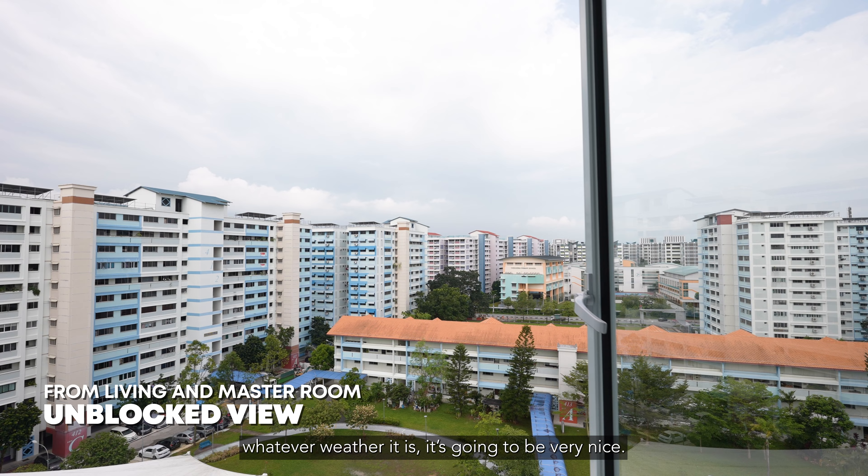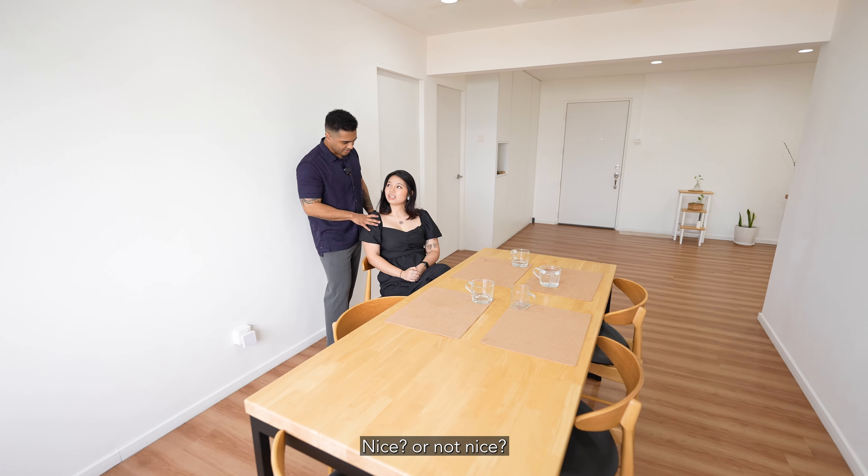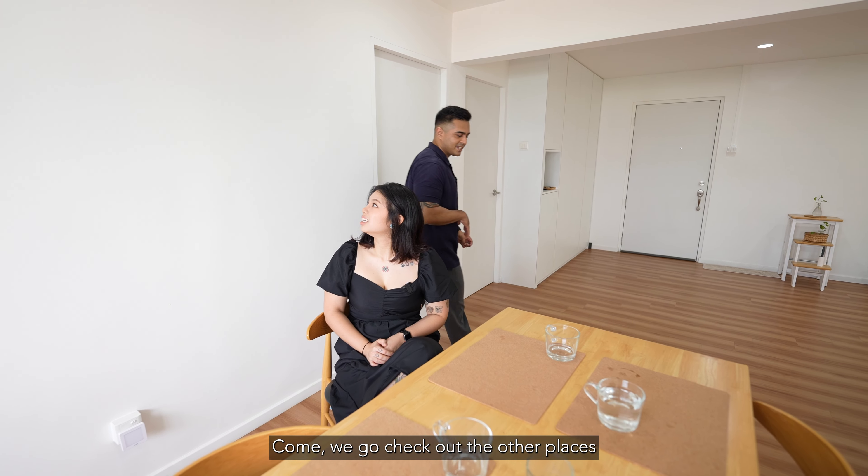Whatever weather it is, it's going to be actually really very nice. It's nice! Come, we'll go check out the other places.